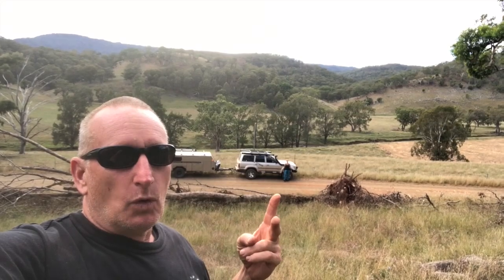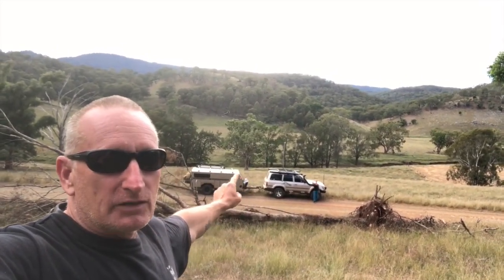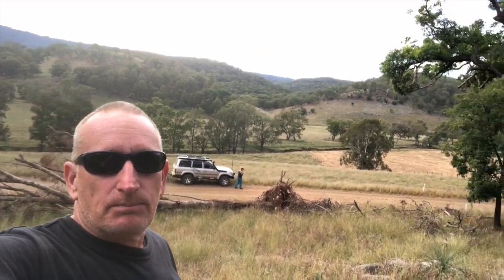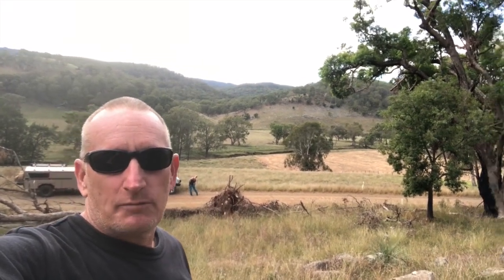Two weeks into the trip, all is going pretty well. Car's going well, Sally's going great, trail is going pretty good. We're on the back roads south of Tenworth. I'll show you on the map in a sec exactly where we've been.